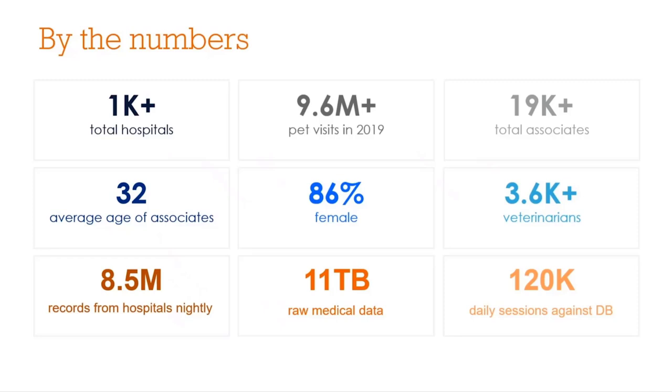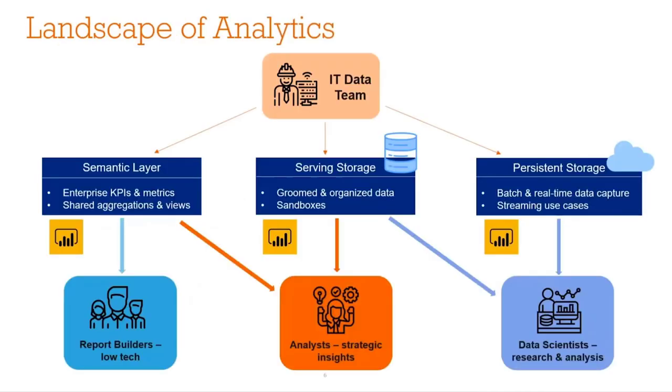So I know that Power BI at your company was established in a very grassroots way. What does the future of analytics look like for you? Analytics at Banfield — we have a lot of different types of data users across our company. We might have some report builders who are a little lower tech, might not know coding languages, and they rely more on plug-and-play BI tools to get the data they need for insights. And then we have a pretty large group of analysts across the business.